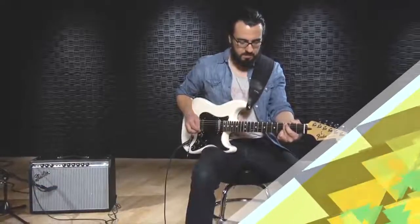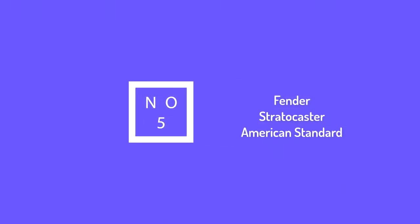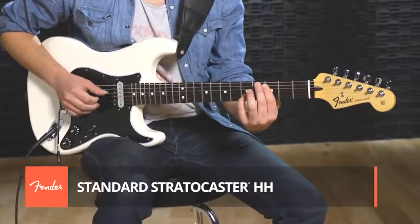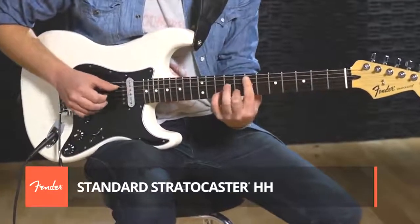Without further ado, let's get started with the list. A real Fender Stratocaster is arguably the most iconic guitar ever produced, played by everyone from George Harrison to Jeff Beck, Jimi Hendrix to John Frusciante.